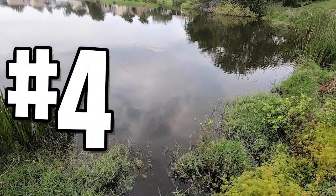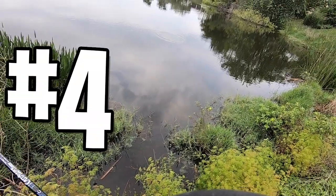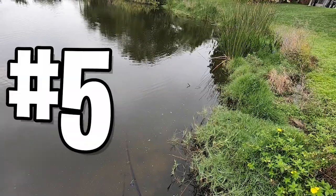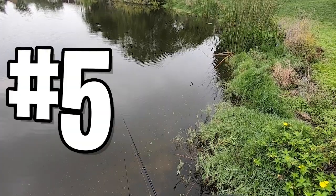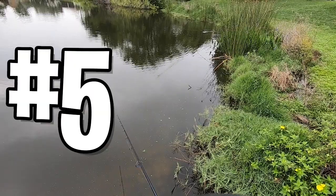Tip four: Brandon uses a fluorocarbon 18-inch leader for clear water situations. In other situations or conditions, he uses 40-pound Yuzuri super braid.